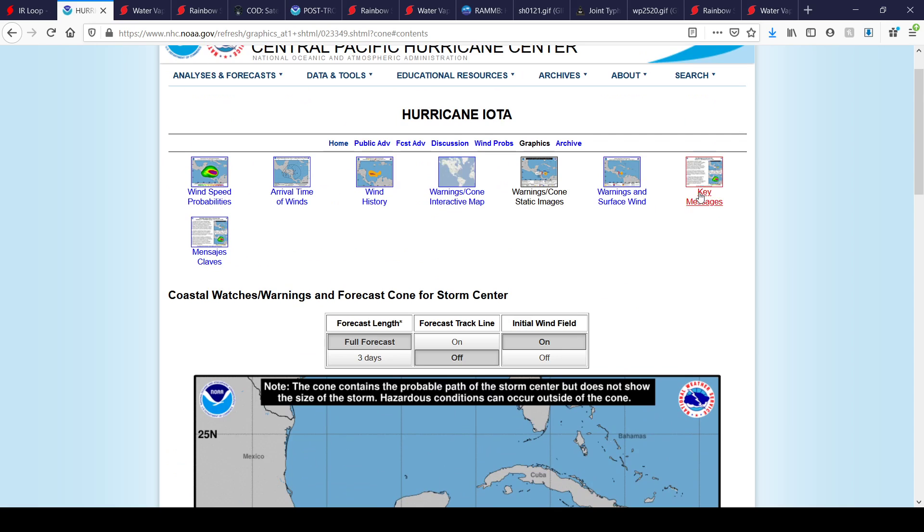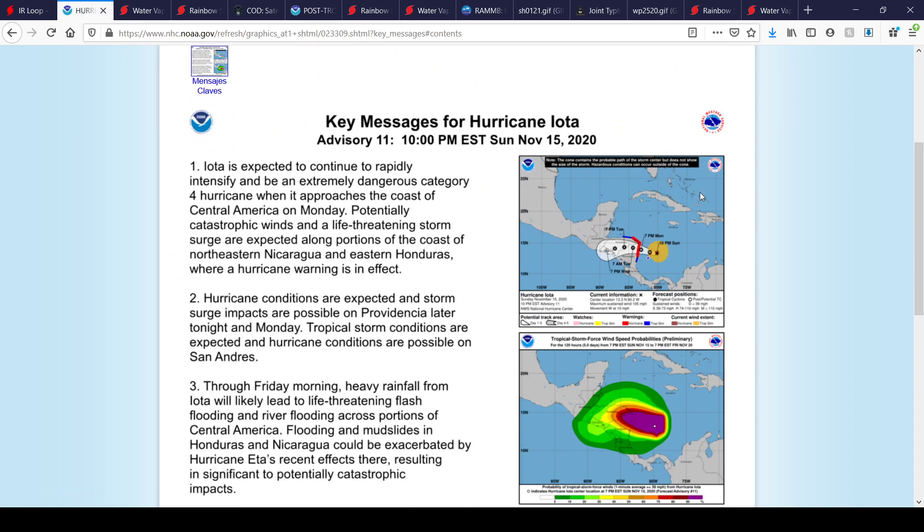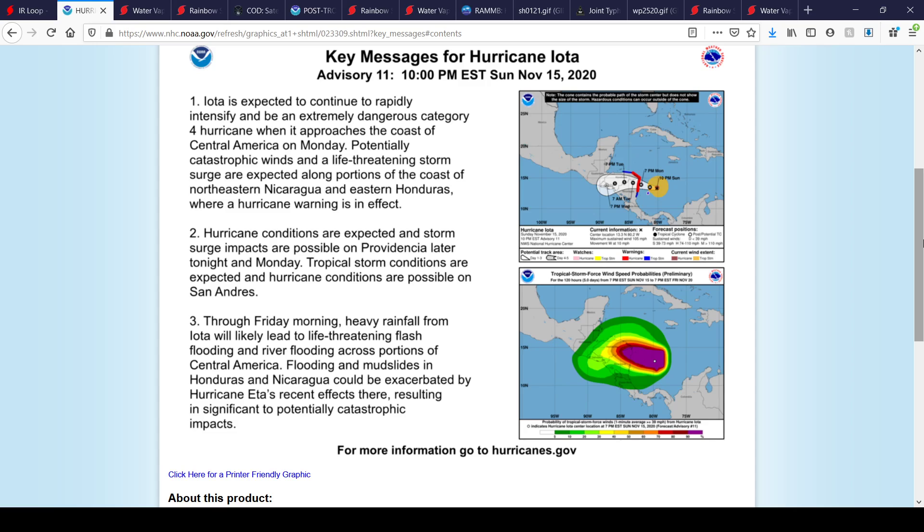Let's take a look at the key messages from the National Hurricane Center for Hurricane Iota. Number one: Iota is expected to continue to rapidly intensify and become an extremely dangerous Category 4 hurricane when it approaches the coast of Central America on Monday. Potentially catastrophic winds and life-threatening storm surge are expected along portions of the coasts of northeastern Nicaragua and eastern Honduras, where a hurricane warning is in effect.